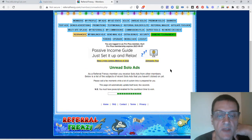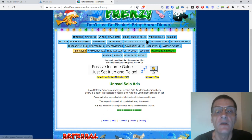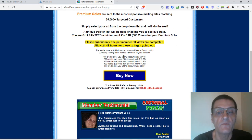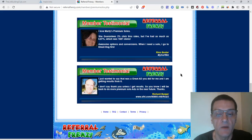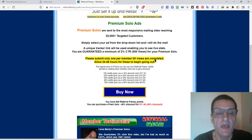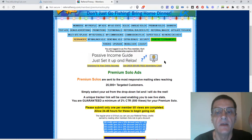Unread solo ads are solo ads that you can read that other members have sent — these are the solo ads people actually pay for to be sent out, and you'll earn credits for these. Premium solos are additional solo ads you can pick up, sent out to most of the sites, reaching 25,000-plus targeted customers. Simply select your ad from the drop-down list and they'll do the rest. You can also add your own banners here.